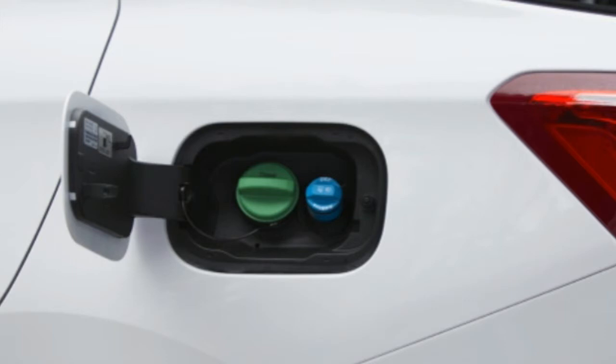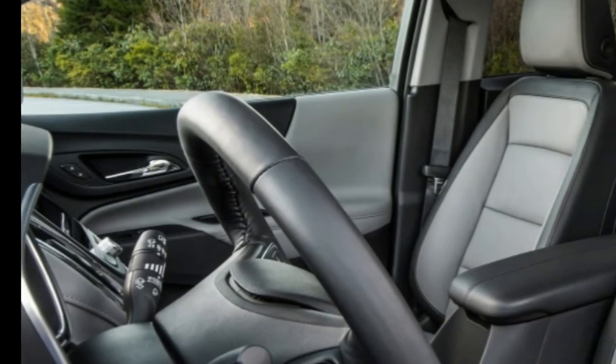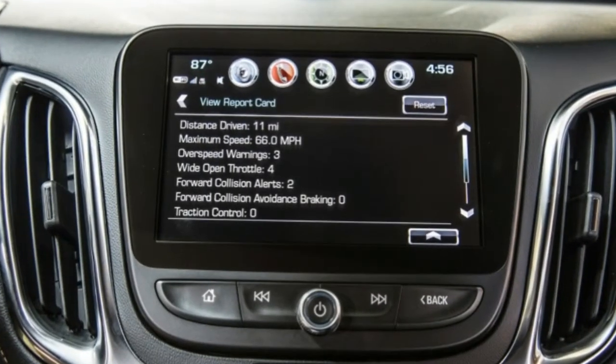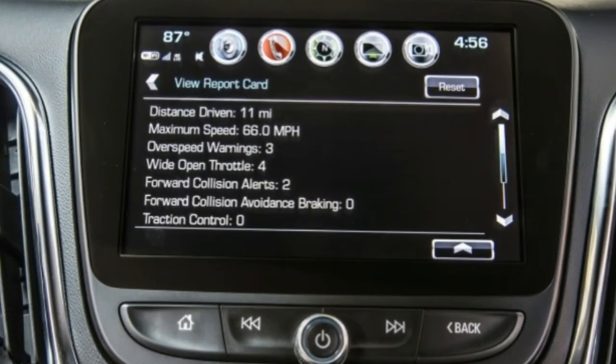What it needs more than anything is an interior makeover — not that this is a flaw unique to the turbodiesel variant. It's consumer-grade by way of Fisher-Price, unfortunately. We are of a firm opinion that you can do charming but inexpensive interiors, but GM hasn't figured this out yet. Thankfully, the major touch points are good enough. The steering wheel is perfectly sized and placed, the front seats — covered in a strange fabric that looks like it'll peel badly — are actually supportive on long drives, and everything else is logically arranged. But so it is with every other Equinox.